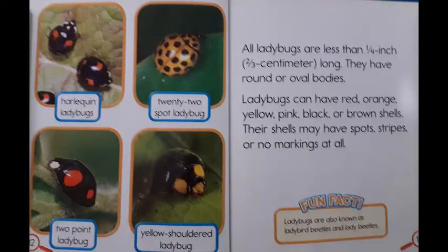All ladybugs are less than one-fourth inch, which is about two-thirds centimeter long. They have round or oval bodies. Ladybugs can have red, orange, yellow, pink, black, or brown shells. Their shells may have spots, stripes, or no markings at all.